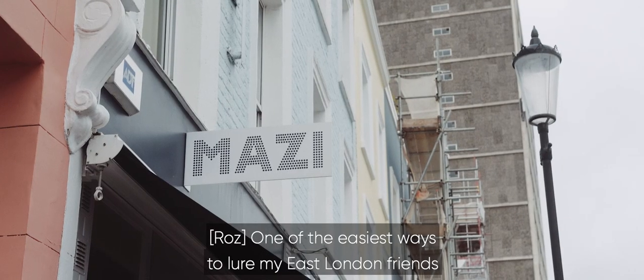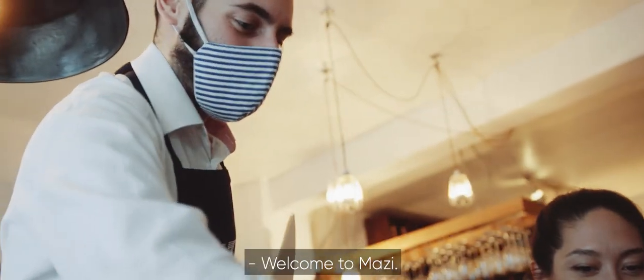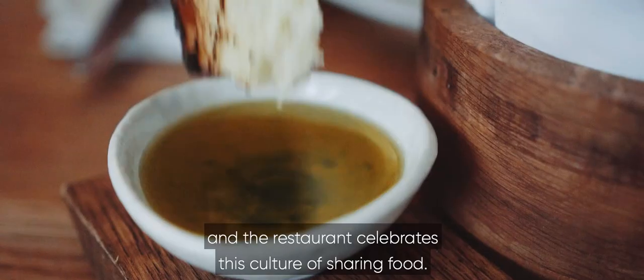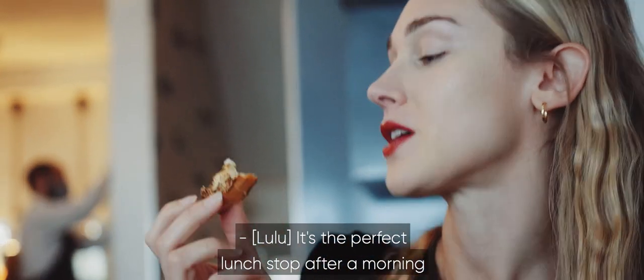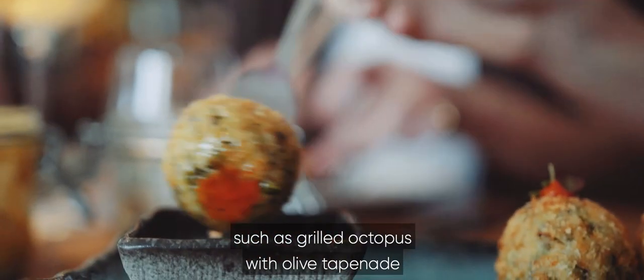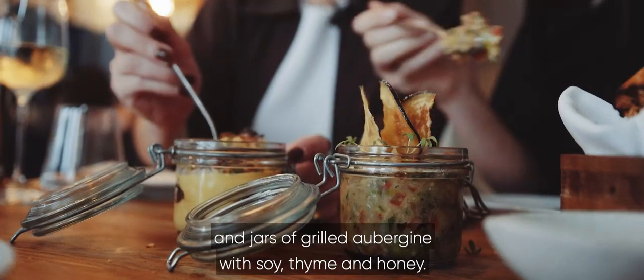One of the easiest ways to lure my East London friends over to Notting Hill is with one word: MAZI. Easily the best Greek restaurant in London. MAZI means together in Greek, and the restaurant celebrates this culture of sharing food. While the food really is in its own league, the interiors are pretty low-key and welcoming. It's the perfect lunch stop after a morning at Portobello Market, with imaginative small plates such as grilled octopus with olive tapenade, and jars of grilled aubergine with soy, thyme, and honey.